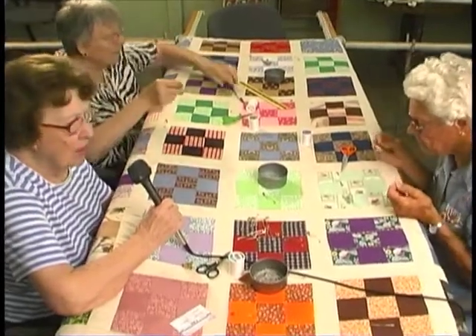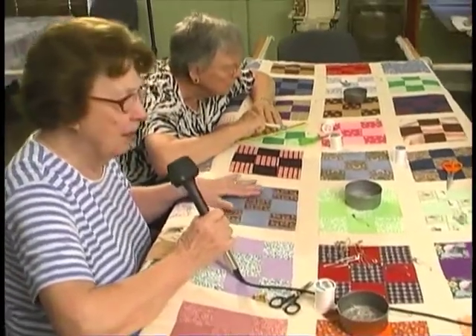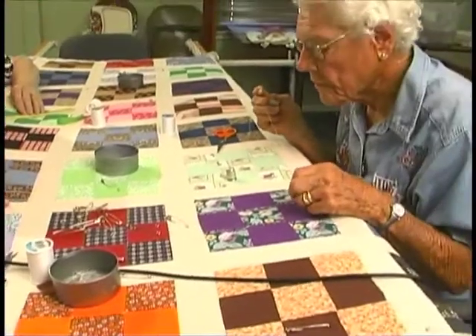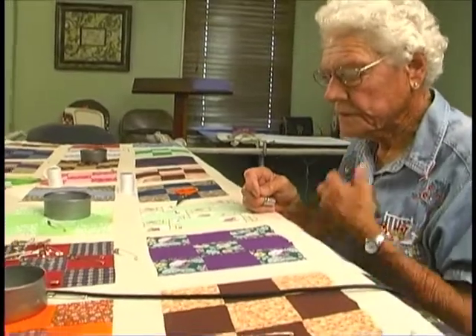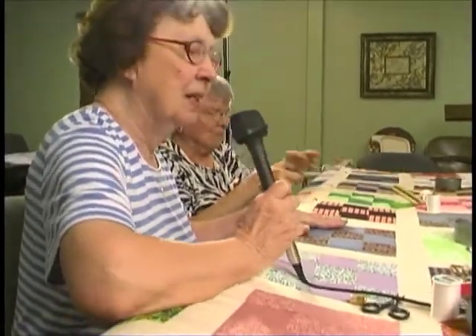Since we've been quilting here, we figure that we have made around 75 quilts. Today we're working on a nine patch quilt, which is probably the simplest quilt that you can piece. But you can use such pretty colors to put them together, and this is Leona's quilt. There are many variations of a nine patch — you've got the fancy nine patch or the disappearing nine patch, several different variations.